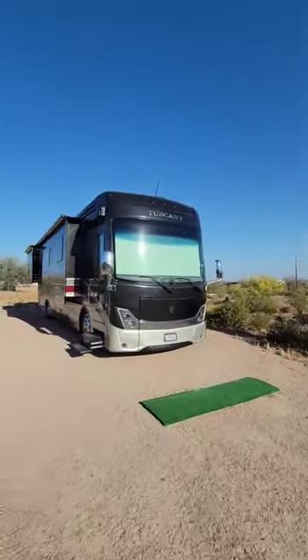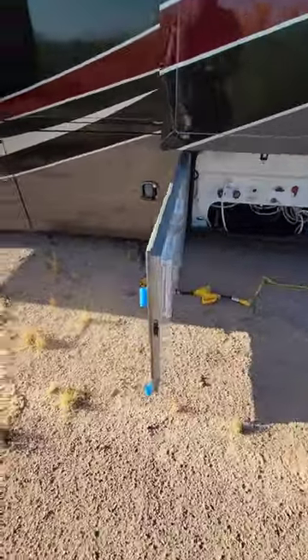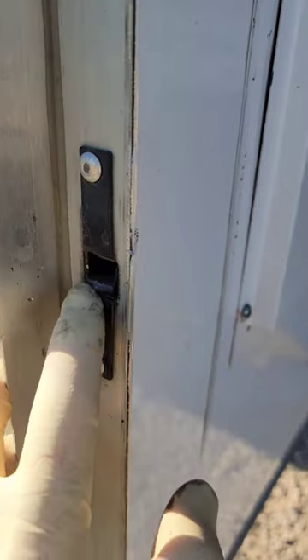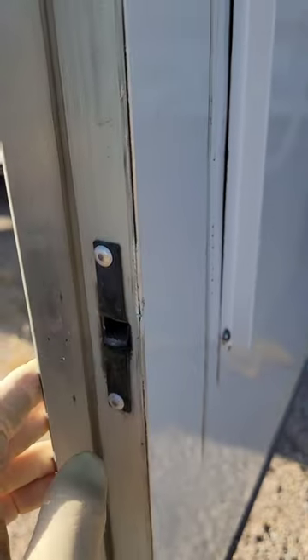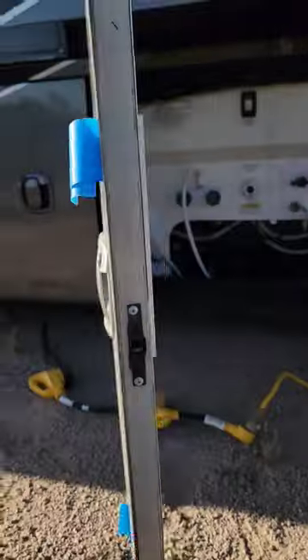For 25 years I've been working on RVs, and for 25 years manufacturers have been using these slam latches on compartment doors. For 25 years those latches have broken. The compartment door integrity and security is secured by a little plastic wedge that breaks off very easily. That little plastic wedge is what should be sticking out right now, but there's nothing there, so when I go to shut the door it doesn't latch.